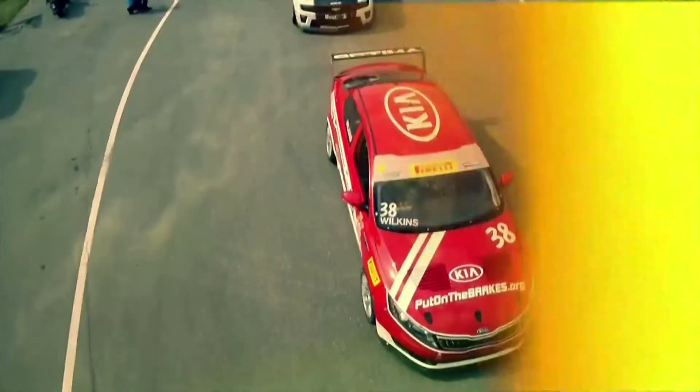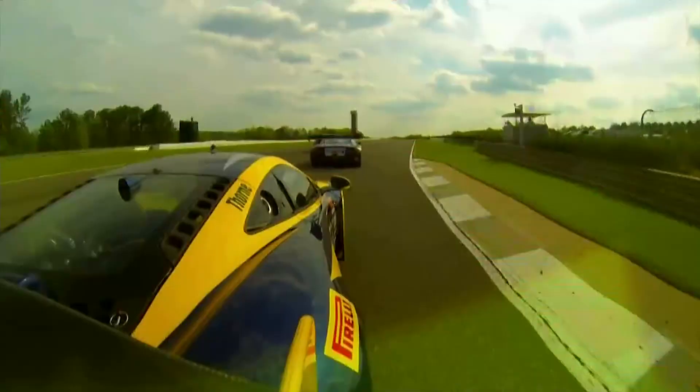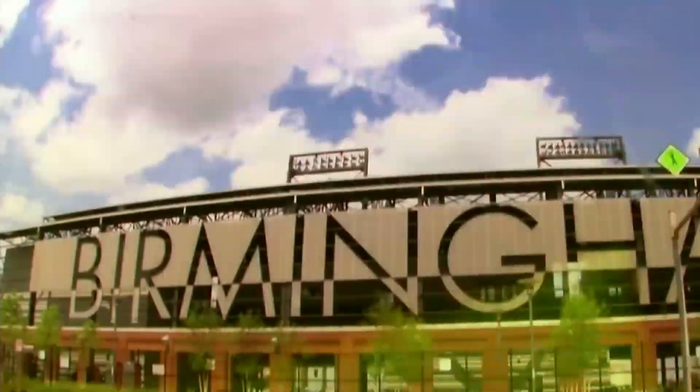This may be the 25th anniversary season of the Pirelli World Challenge, which means a lot of history has gone before. But this weekend, it's all about something brand new.